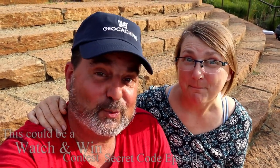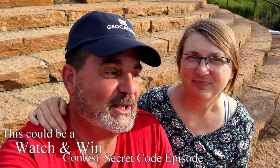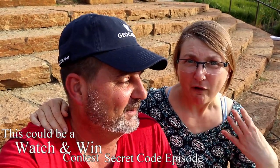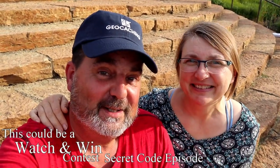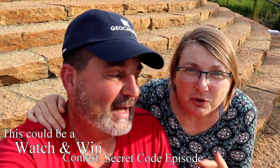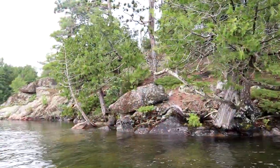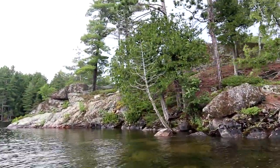Did you remember to look for the secret code? This is one of the videos for the Watch and Win contest that could have a secret code in it — either four letters or four numbers. Check it out again if it had a secret code; write it down. Watch and Win!